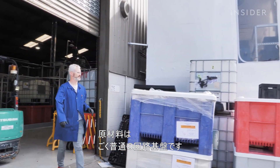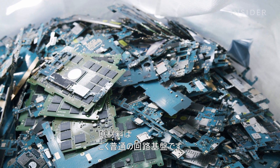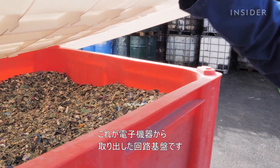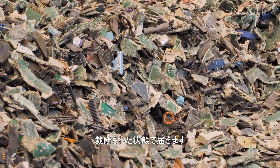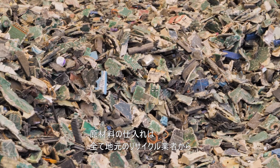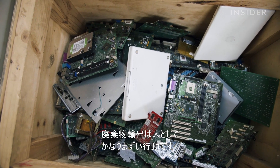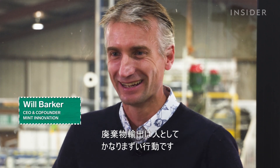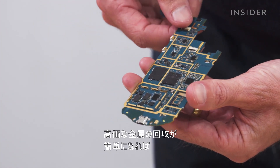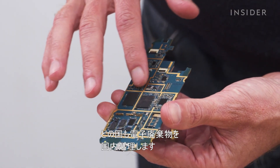Mint Innovation begins with the circuit boards that are inside nearly every electronic device. This is how the electronics circuit boards are received — cut up and treated into pieces. The company says it sources all raw material from a local recycler. Exporting waste is an absolutely abhorrent thing for humanity to be doing. The company's founders think that if it's easier to get valuable metals from e-waste, countries will choose to deal with it locally.